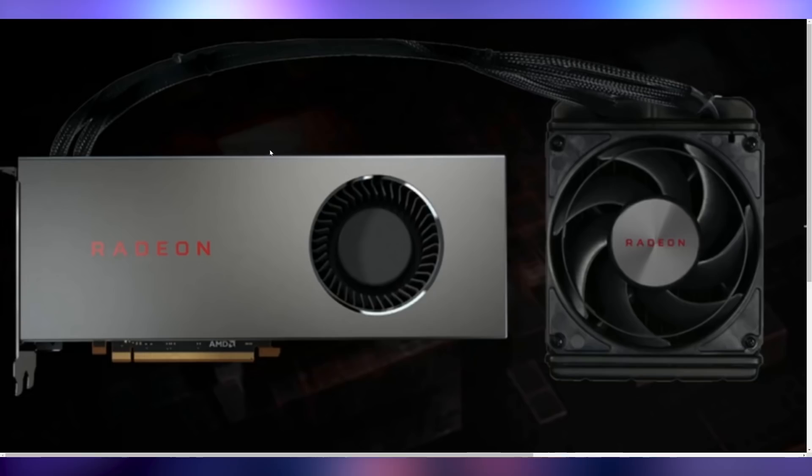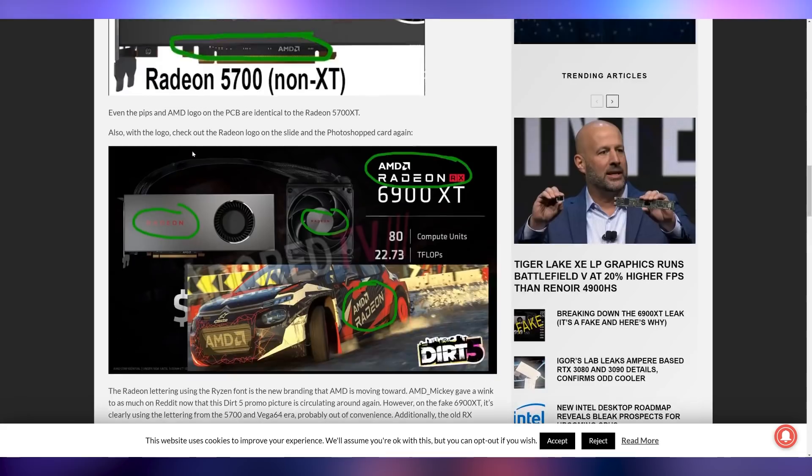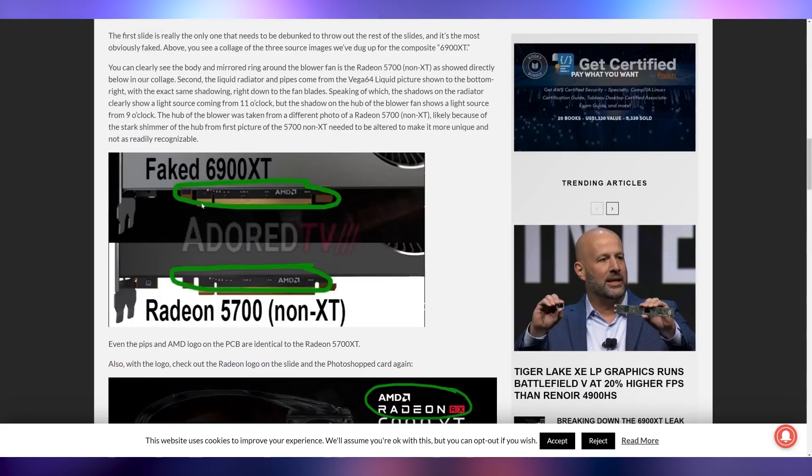This card looks like a card we expected AMD to release two to three years ago, not a card we're expecting next. It's also been broken down and the PCB is the exact same as the 5700 XT — that's curious for a card that would stomp the floor with it. There's nothing about this that seems remotely real. The 6900 XT is just a bamboozle.